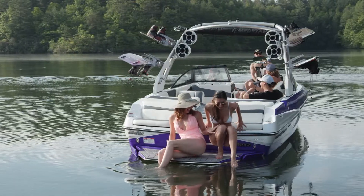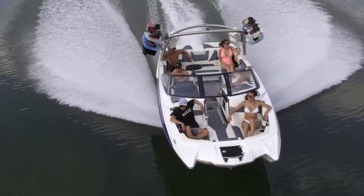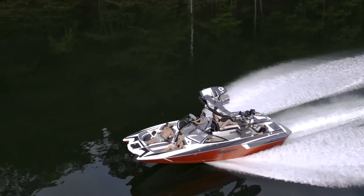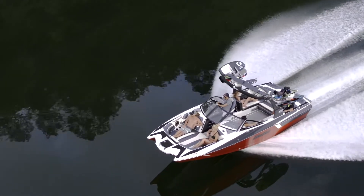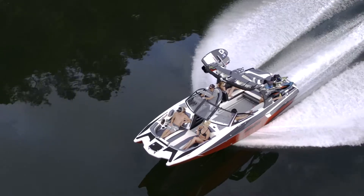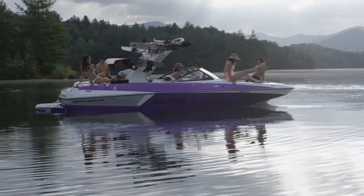While it takes just a few friends and family to make great memories, the 22 MXZ seats up to 15 while the 24 MXZ can handle 18. Watch the action from the wake view bench seat or soak up the sun in the extra deep bow.